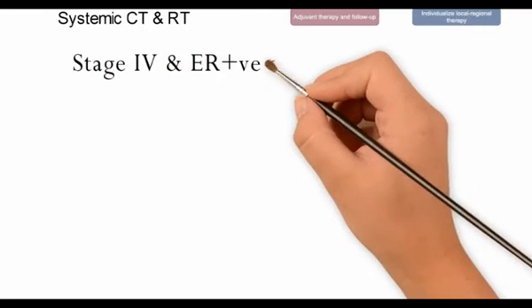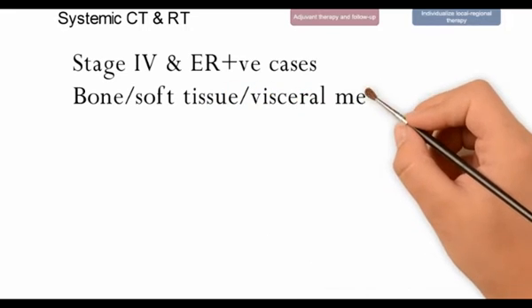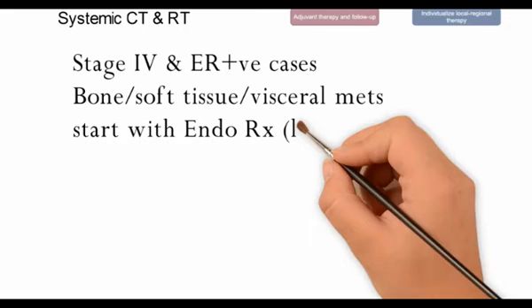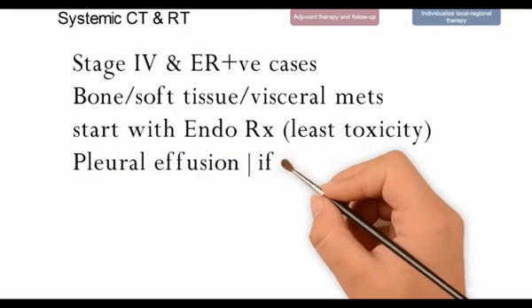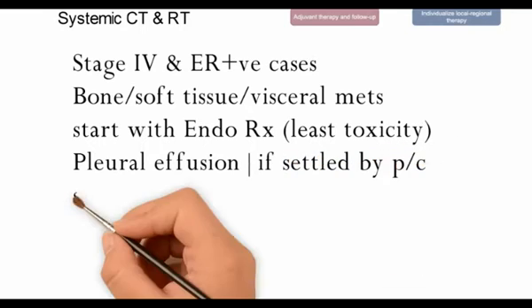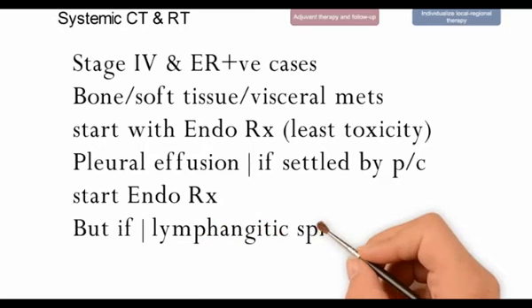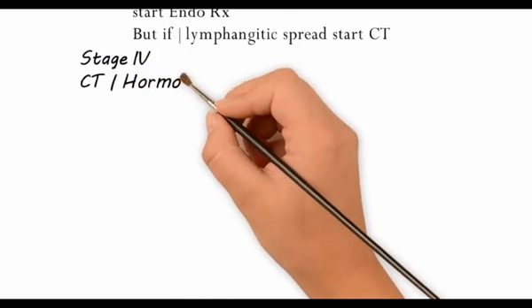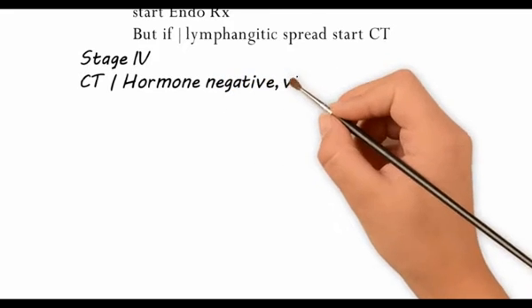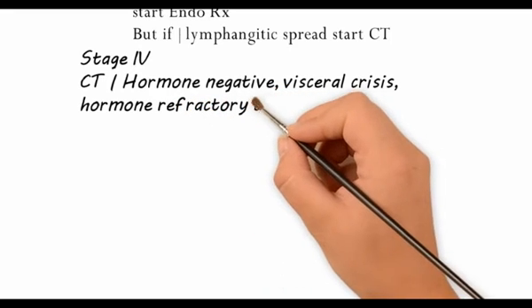For stage 4 cases which are ER positive, having bone, soft tissue, and visceral metastasis, one would start with endocrine therapy because it is associated with least toxicity. For pleural effusions, if settled by percutaneous drainage, continue the endocrine therapy. But if there is lymphangitic spread, start chemotherapy along with endocrine therapy for the ER positive cases. For tumors which are ER negative and refractory to hormonal treatments with visceral crisis, one should start with chemotherapy.